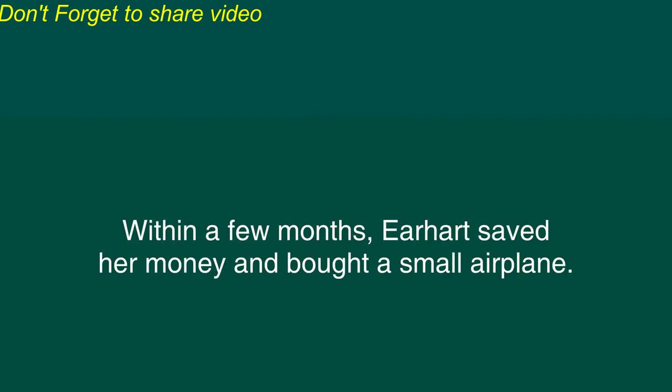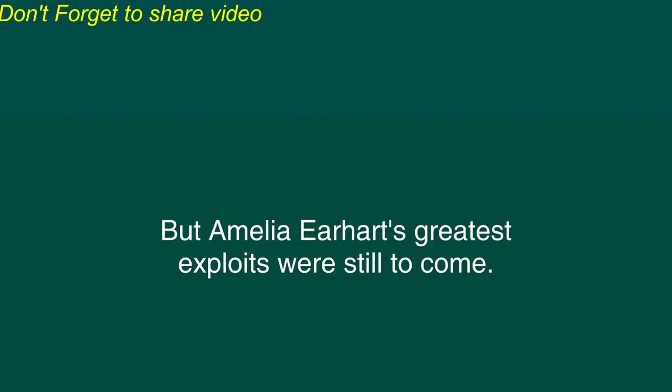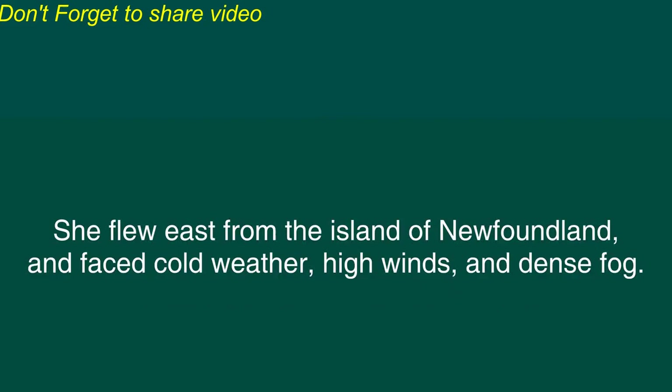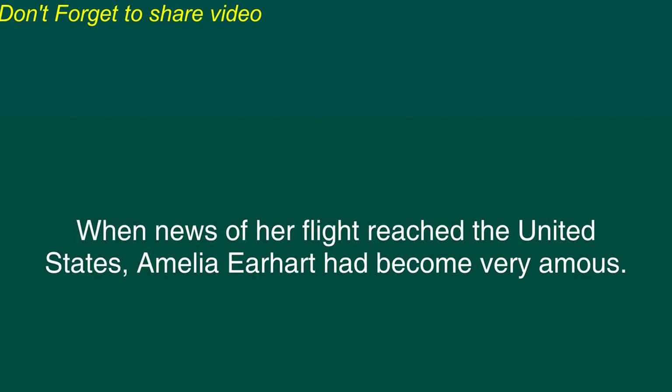Within a few months, Earhart saved her money and bought a small airplane. She flew frequently and improved her skills as a pilot. In 1928, she joined two men in a flight across the Atlantic Ocean. But Amelia Earhart's greatest exploits were still to come. In May 1932, she attempted to become the first woman to fly solo or alone across the Atlantic Ocean. She flew east from the island of Newfoundland and faced cold weather, high winds and dense fog. But she successfully crossed the ocean and landed her airplane in a farmer's field in Ireland. When news of her flight reached the United States, Amelia Earhart had become very famous.